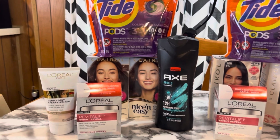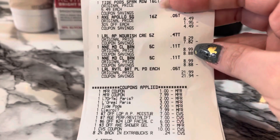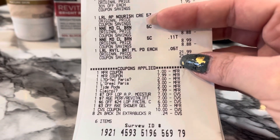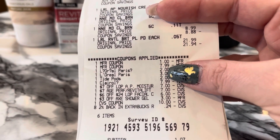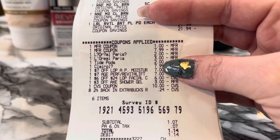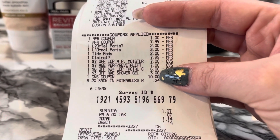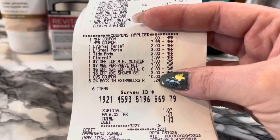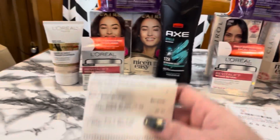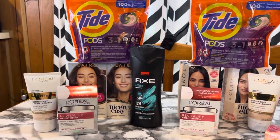It worked out perfectly on the second transaction. Tide Pods at $5.49, Axe for $4.45, L'Oréal face wash for $8.29, two hair colors at $8.99, and Revitalift for $21.99. Coupons used: $1 for the Axe, $7.99 Clairol paper, $2 digital for L'Oréal, $3 L'Oréal CRT, $2 Tide Pods digital, $7.99 Clairol digital, two $7 CRTs, $6 off 24, $3 off Axe shower gel. I rolled $10 in ExtraBucks and used some baby bucks. Subtotal was $1.07 and I paid $1.14 out of pocket, getting back the $10 for spending $30 and $4 for Clairol.